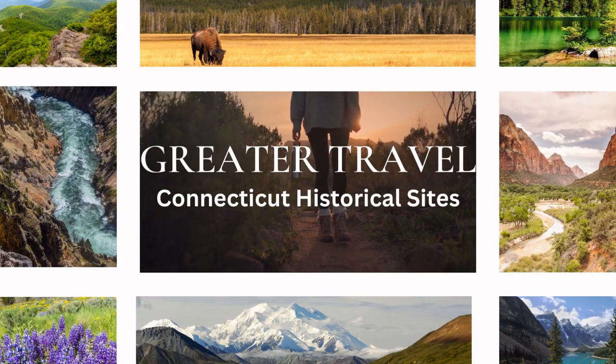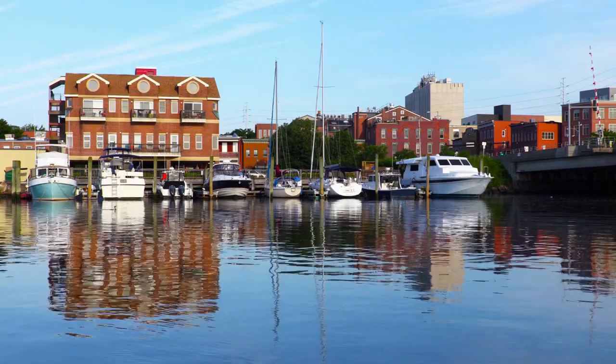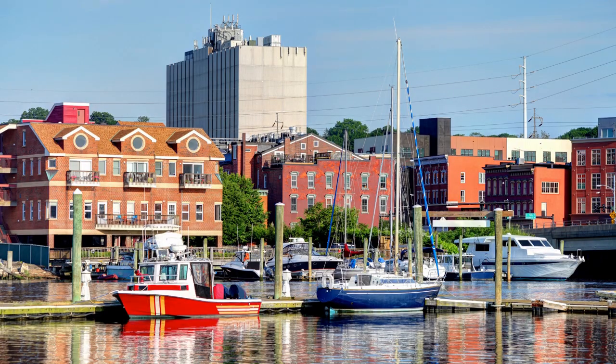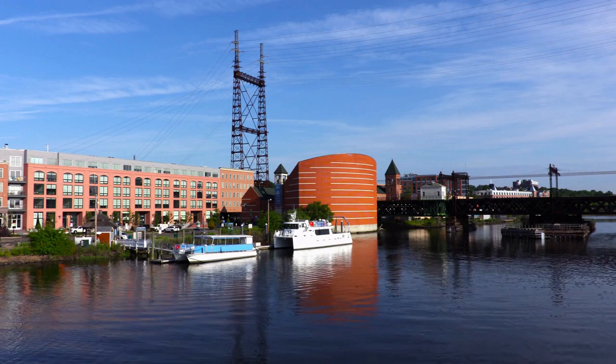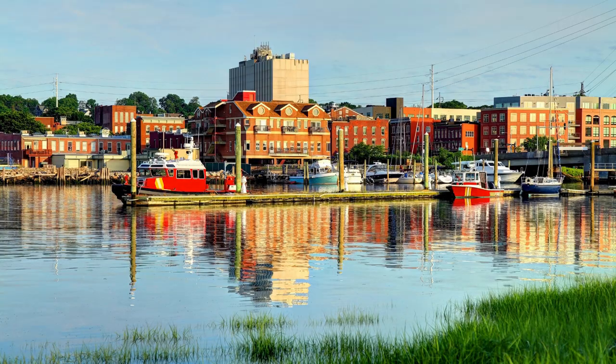From colonial landmarks to industrial era mansions, Connecticut is home to a rich variety of historical treasures that offer a glimpse into the state's past. Hi everyone, I'm Amber with Greater Travel, and Connecticut is where it's at for historical sites. If you're a history buff, grab your camera and join us on a journey through time.